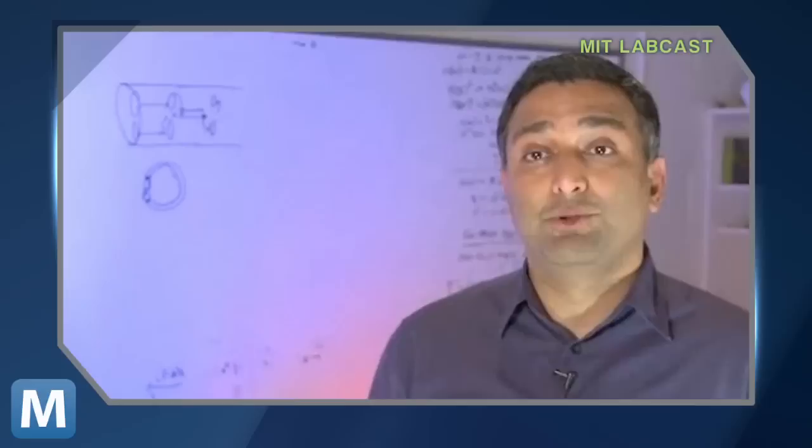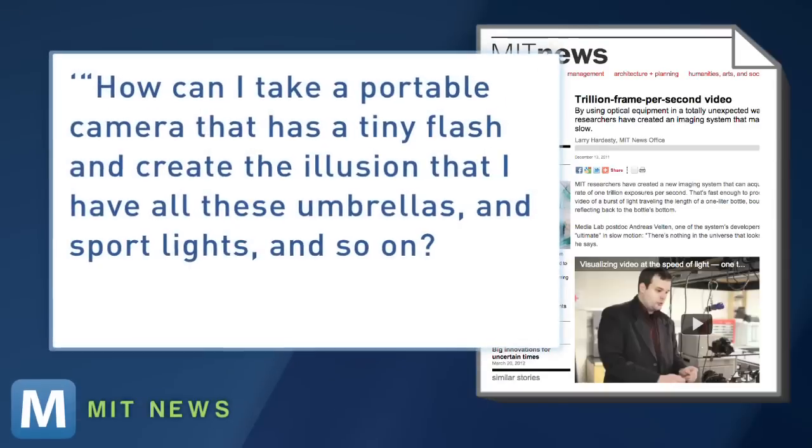The camera needs a full-on research laser to work, so don't expect a super spy camera around your neck just yet. But MIT researcher Ramesh Roshkar sees medical, industrial, and eventual consumer applications for the tech.